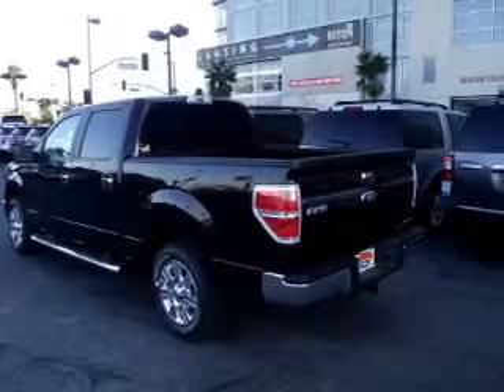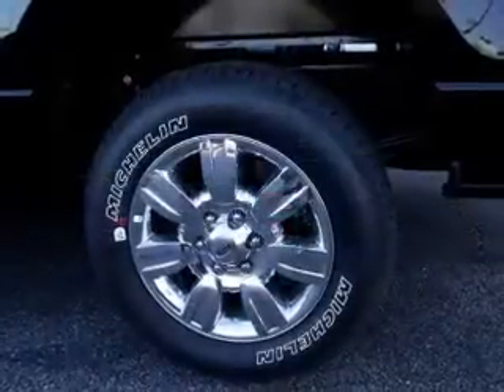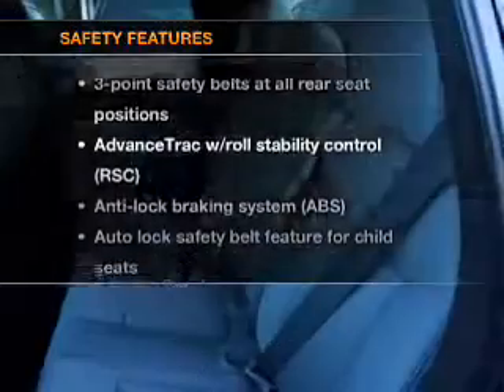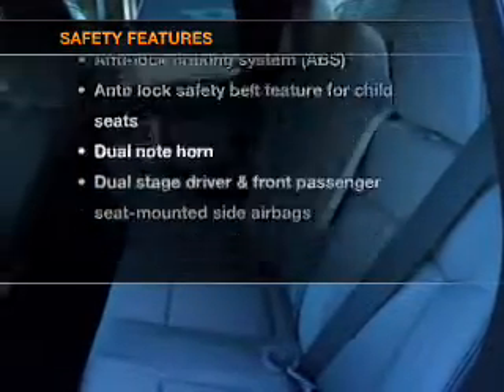Stand out from the crowd with premium wheels. The anti-lock braking system will help deliver you safely to your destination. And for your peace of mind, the following safety equipment is included.